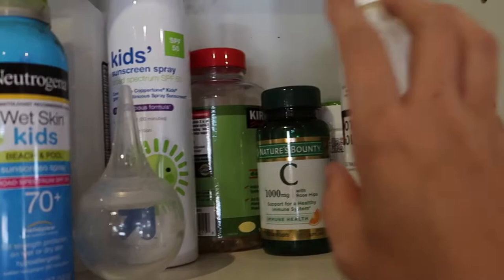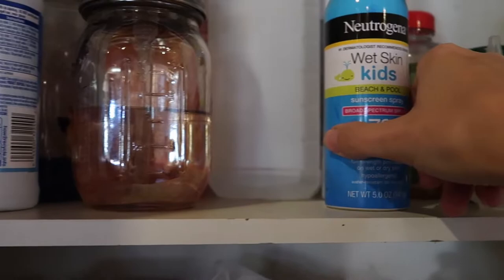We have sunscreen for when you shave your goats — you always want to spray them so they don't get sunburned. We have some rubbing alcohol, and then this is like soap and bleach for our milk machine.